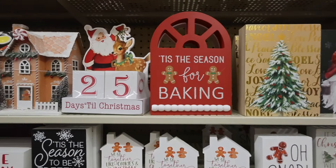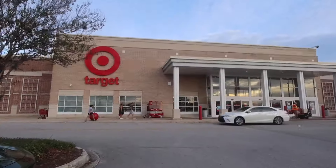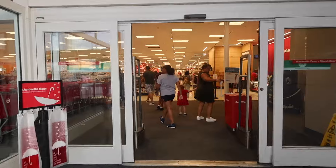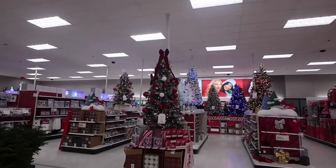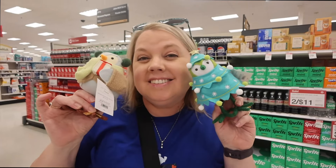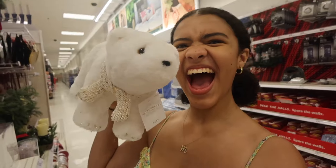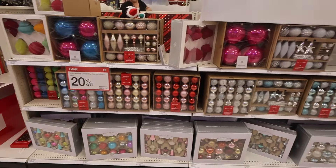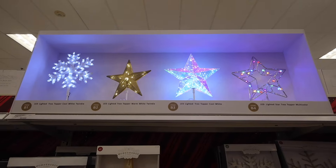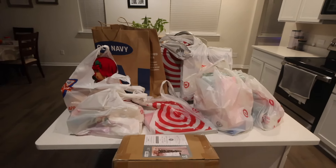We started off at Hobby Lobby, then we went to Target, then back to Hobby Lobby, then all the way across town to another Target to pick up stuff we'd ordered online. After picking that up, we shopped more there, and we also went to Old Navy, which I totally forgot about. It was all over the place, but we were successful, so let's go ahead and start decorating my room!